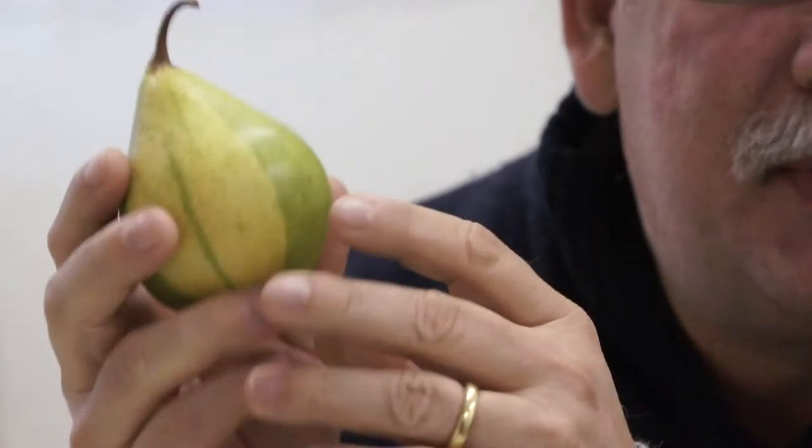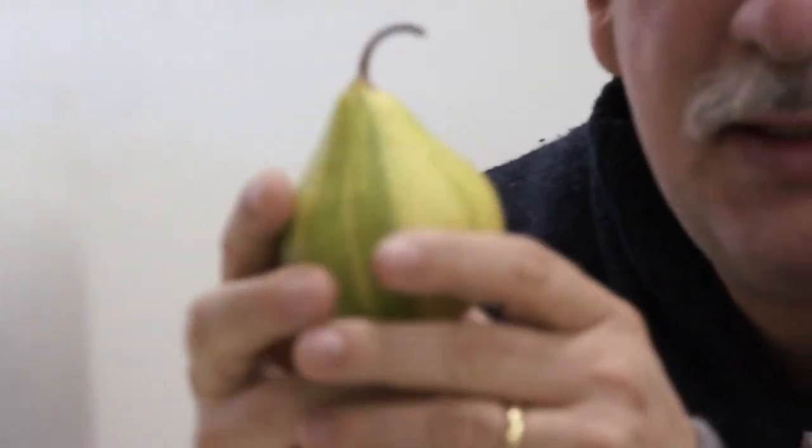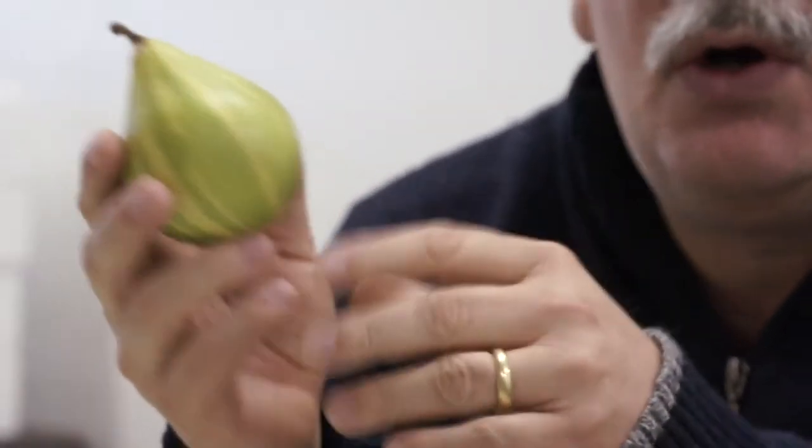There are books out of the 19th century which say that this pear, even at that time, was thought to be 200 years old. There are also some hints that this variety comes from a French pear named Lange Herbstbirne, meaning 'long autumn pear.' So the origin of this variety is not really clear.